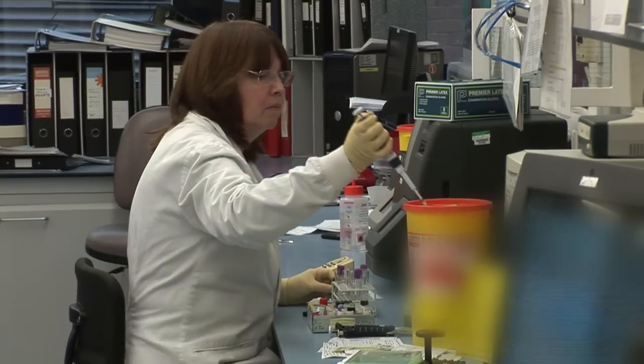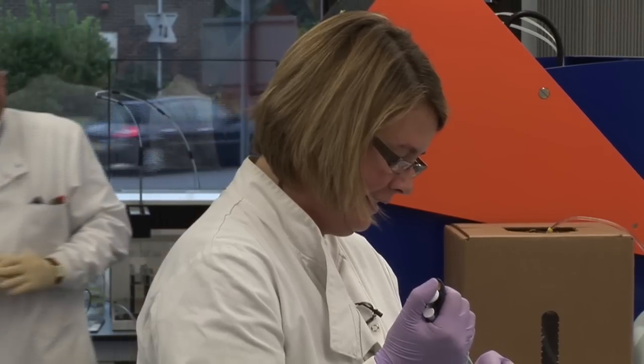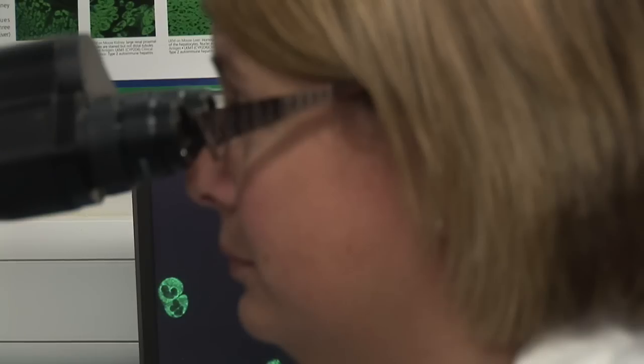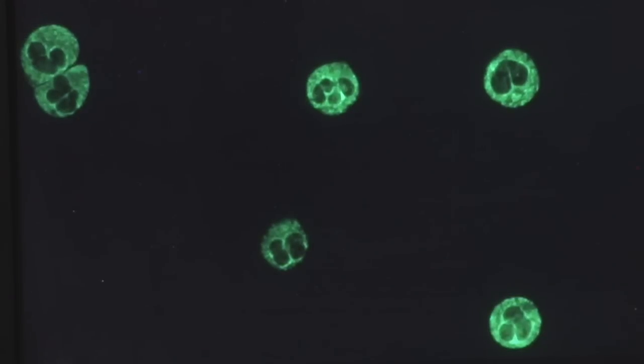Immunology deals with defects of the immune system, and those defects can range from mild hay fever to acute kidney disease. We are one of the more specialised areas in pathology so we get a relatively small number of samples, but those samples require a lot of analysis and a lot of very specialised techniques. In the immunology laboratory I look at results and try to help interpret them for the specialty doctors looking after the patients.